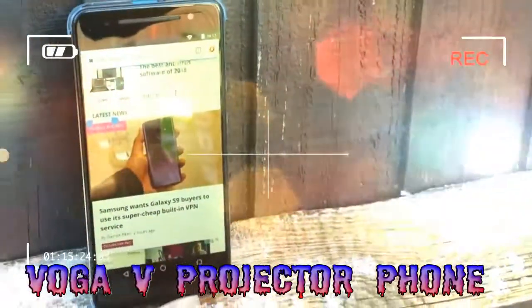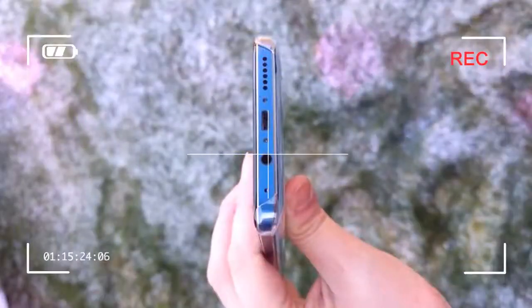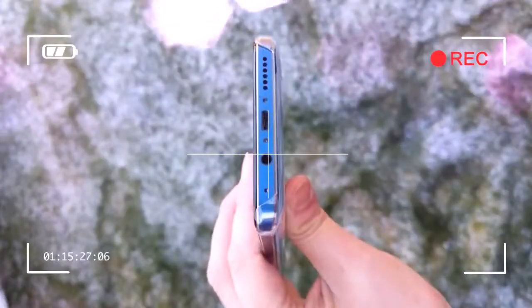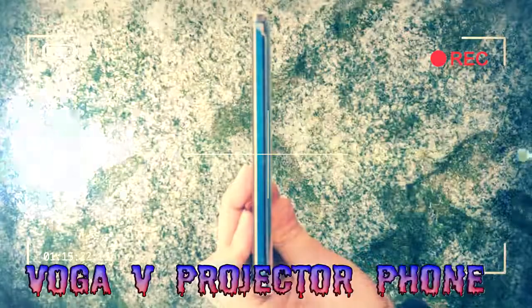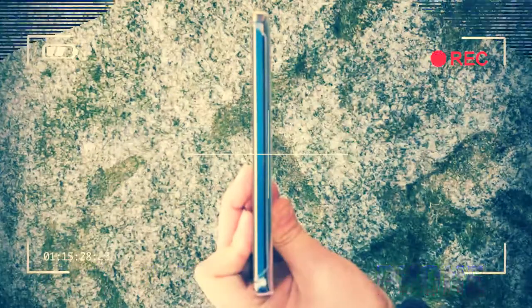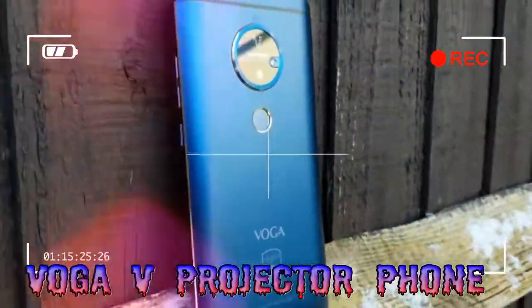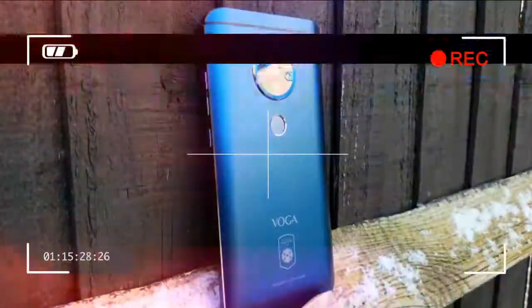There's also a reference to the International Champions Cup, a friendly pre-season soccer tournament that has both Manchester football clubs and FC Barcelona as participating teams, and is sponsored by RaginTech. The Voga V uses a MEMS laser projector — there's no DLP technology here — capable of delivering a 5000:1 contrast ratio, or so it claims on the spec sheet, and comes with a customized UI that runs on top of Android 7.0.